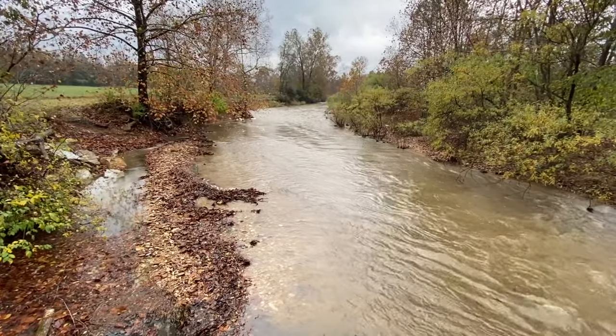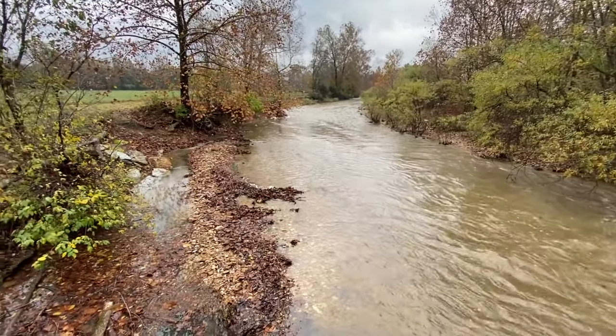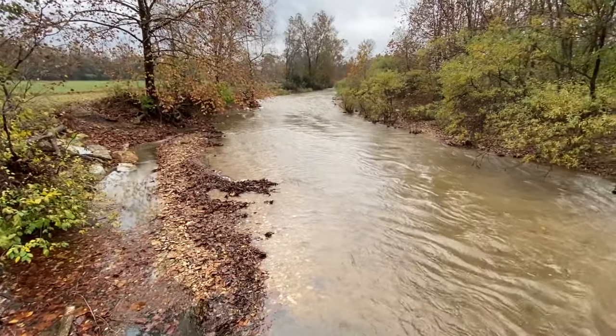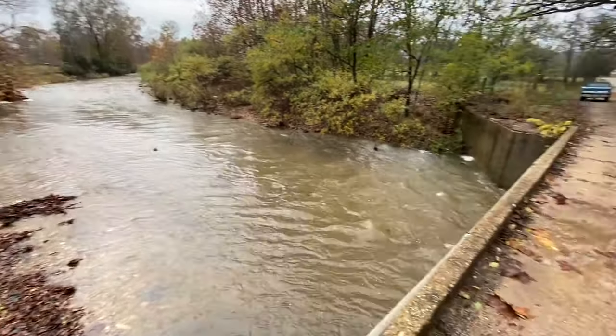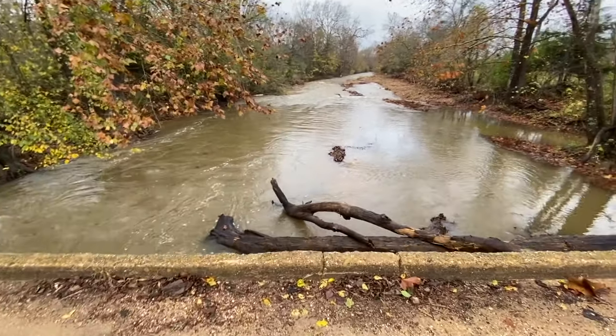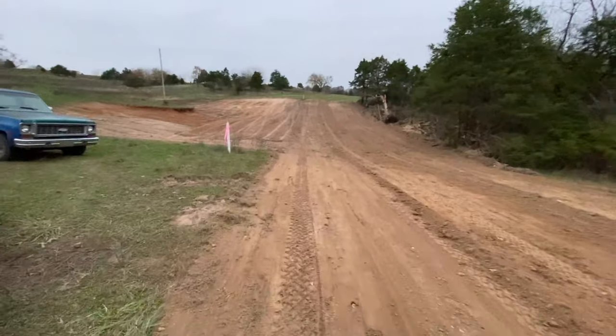This is Little Piney Creek after probably two — no, three — three whole days of rain here.